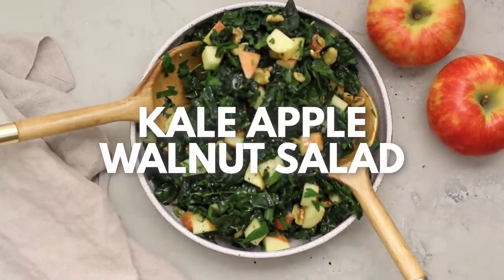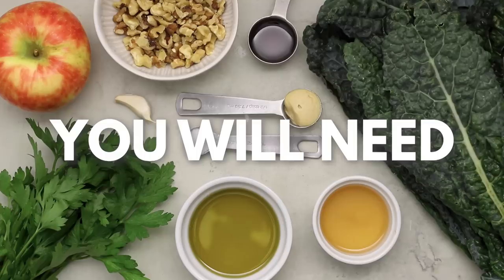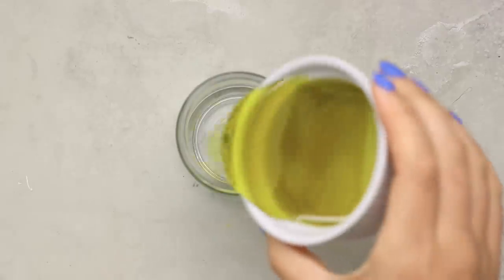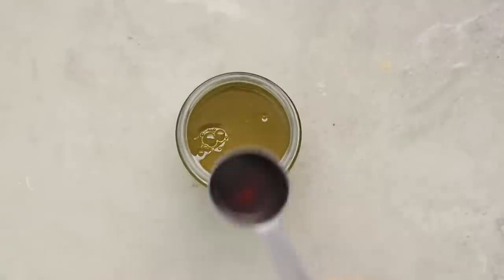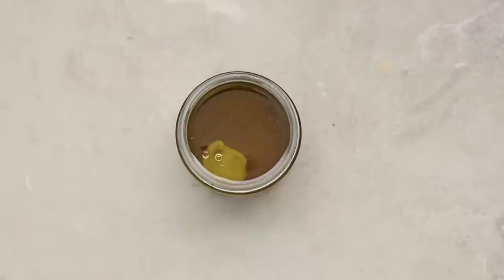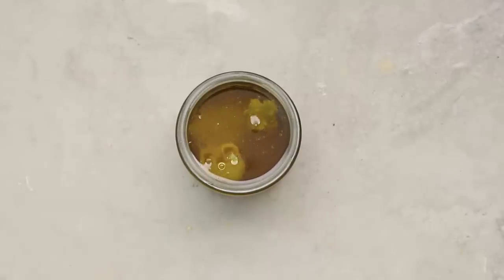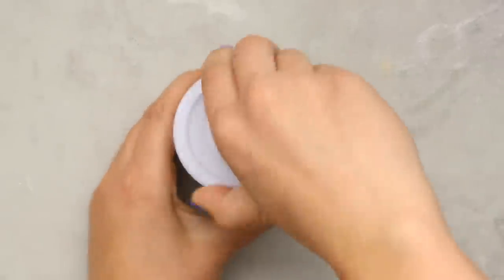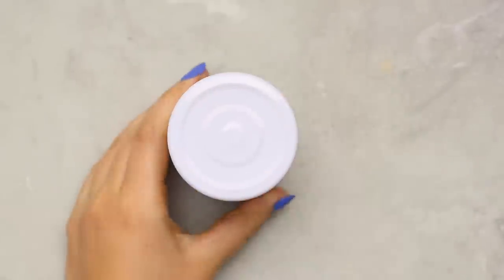Next up, we're making a kale apple and walnut salad. This could easily be a lunch if you added some protein like tofu or beans, but it's also a great side salad or something to bring to a party. We'll start by making our dressing: combining some olive oil, apple cider vinegar, maple syrup, Dijon mustard, plus a little bit of salt and garlic. The acidity from the vinegar actually neutralizes that raw garlic flavor, so making this first lets the garlic mellow out.